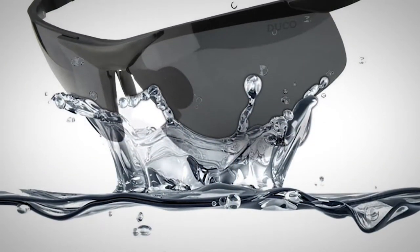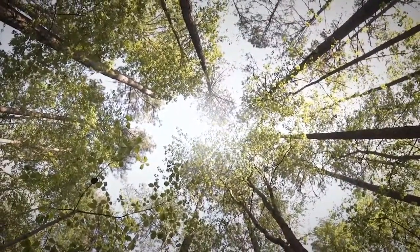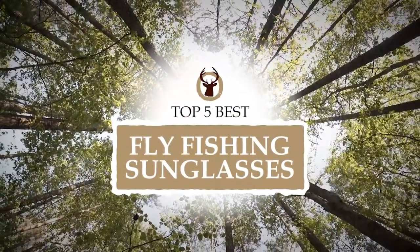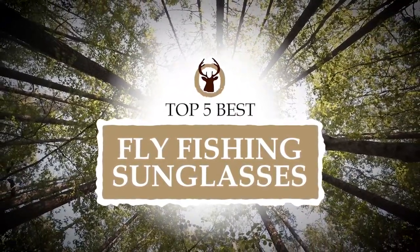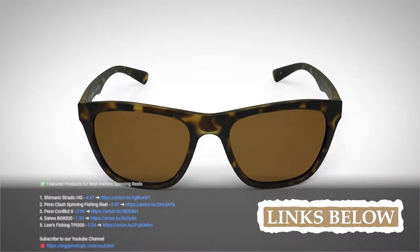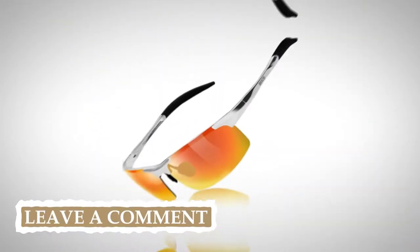There are a number of options on the market which makes it difficult to choose the best one. In this video, we compiled the list of the top 5 best fly fishing sunglasses on the market today. Be sure to watch till the end for our best recommendation. If you want more information or updated pricing on the products mentioned here, check out the links in the description below. If you have another product you'd like us to review, let us know by leaving a comment down below.